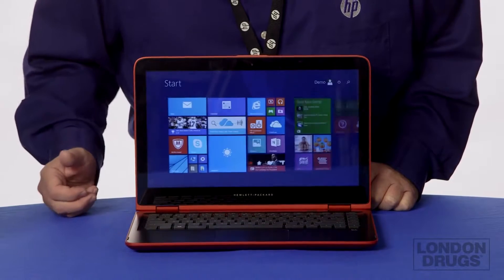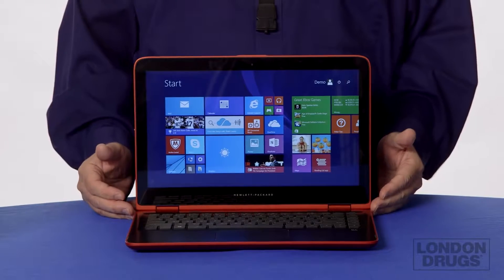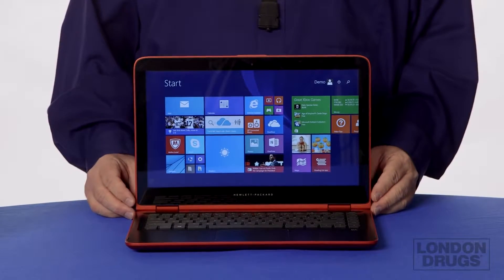Hi, my name is Jim Mortlock. I'm from Hewlett-Packard and today I'm here to talk about the Pavilion X360. The Pavilion X360 is a nice 13-inch portable computer. It features an Intel 6th generation i3 processor, a 500 gig hard drive, and 4 gigs of memory.